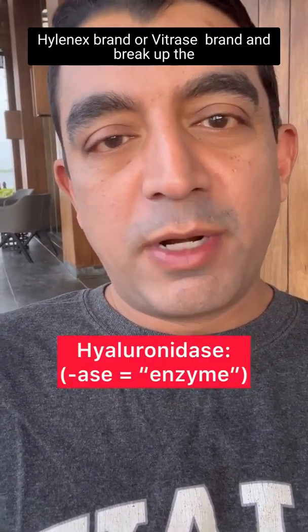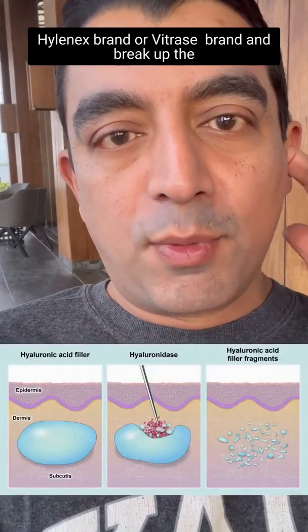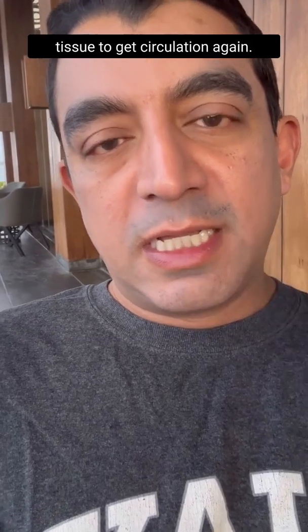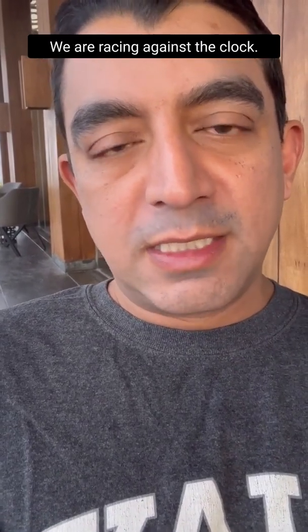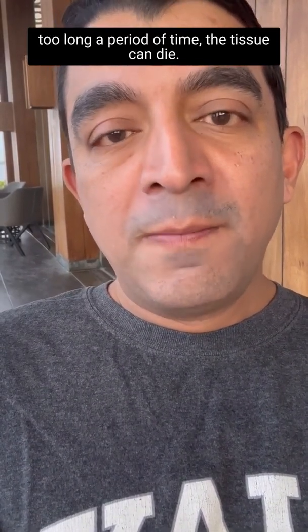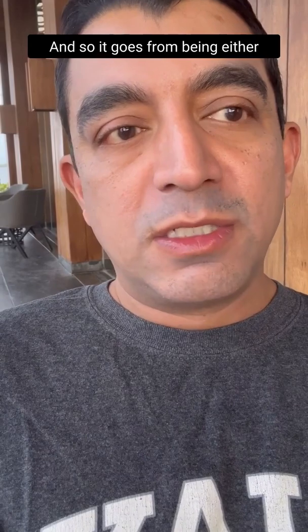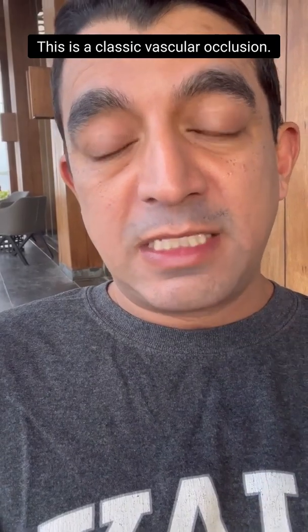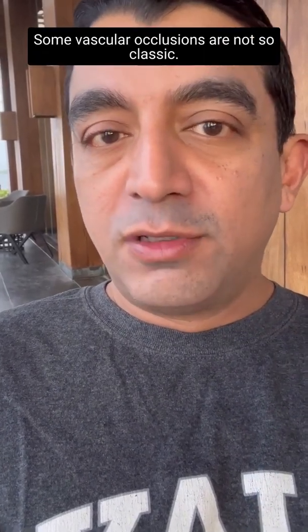Almost everyone said get out the hyaluronidase — either Hylenex brand or Vitrase brand — and break up the filler that is in the blood vessel. When we're trying to restore circulation to that tissue, we are racing against the clock. If we allow the tissue to have no oxygen for too long, the tissue can die.